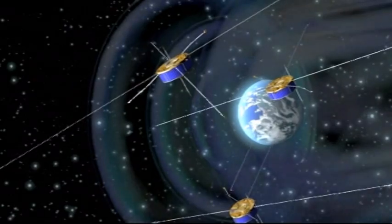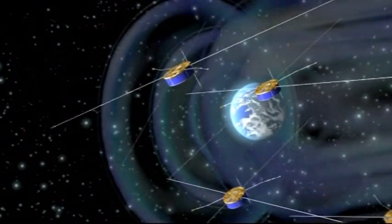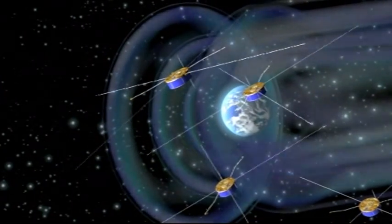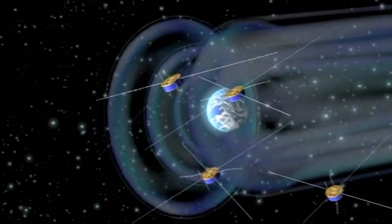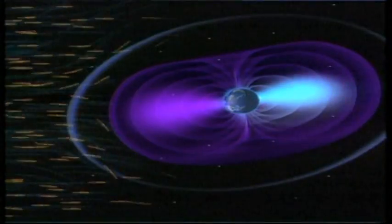To help better understand this phenomenon, ESA launched the Cluster mission 10 years ago. Comprising four satellites flying in close formation around our planet, Cluster studies the interaction of the solar wind with the magnetosphere — a sort of protective belt surrounding our planet. This has introduced a valuable new method of predicting space weather.